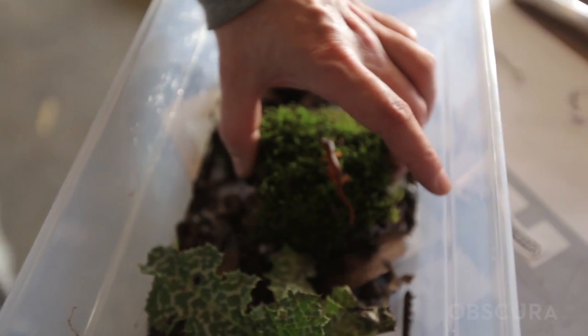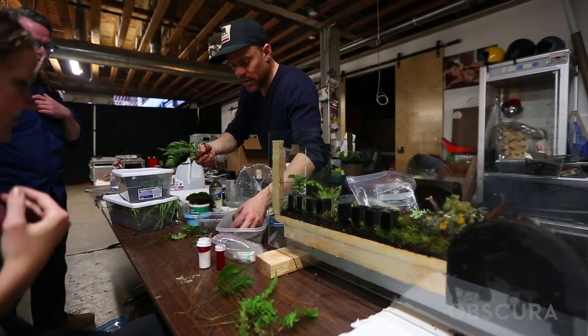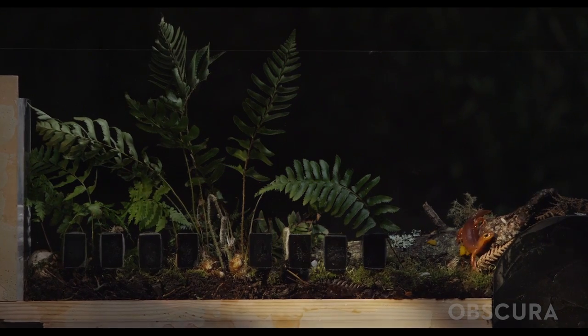For the final scene of the Emergence show, we created a terrestrial biopsy of a northern California forest floor.